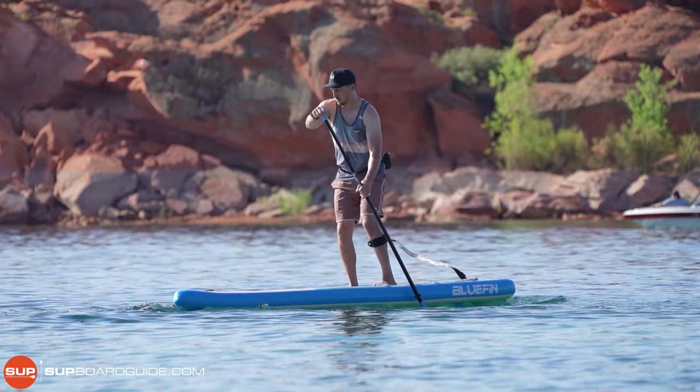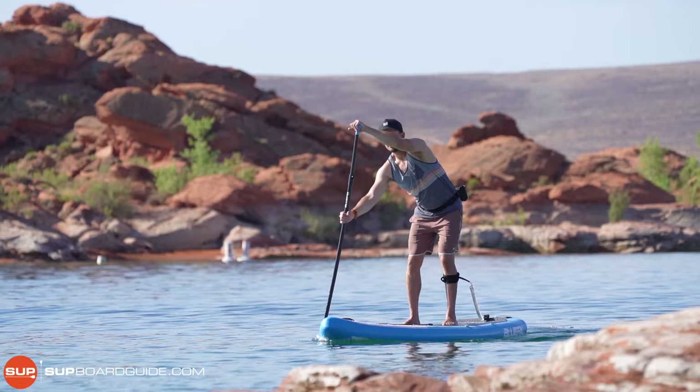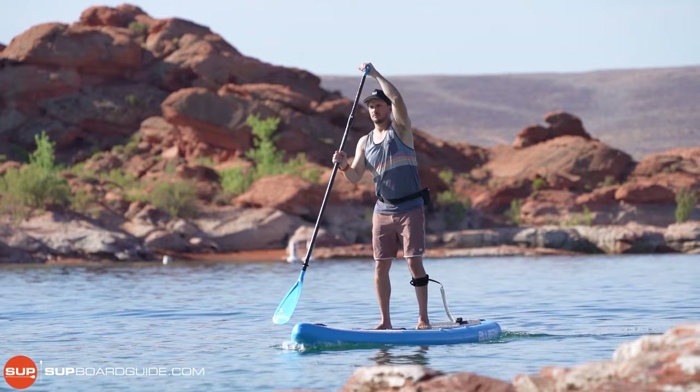They have a really nice deck pad, nice kick pad, good D-rings, bungees for your stuff, the action mount up front — just everything that you need to get out on the water and more, all at a really good price.